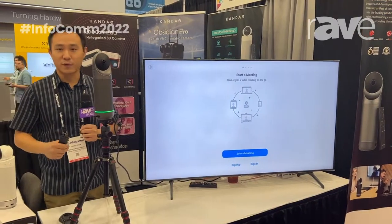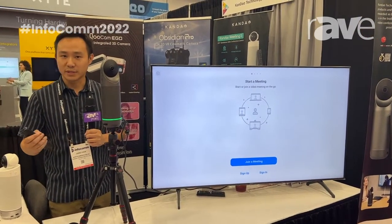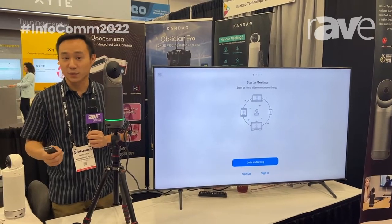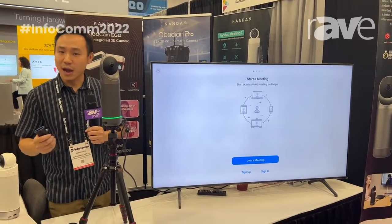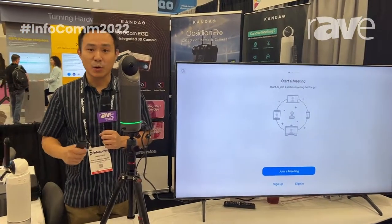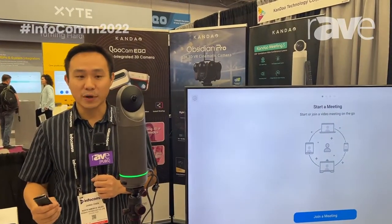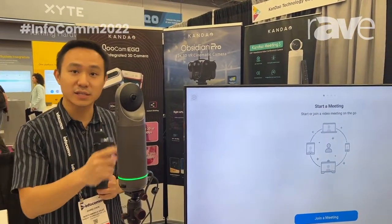This is super powerful for any video conferencing meeting, whether it's in a huddle room, conference room, or board meeting. And our newest feature that we're launching this month is our wireless screen share. You can use either Miracast or Apple AirPlay to cast directly onto the device and show it on the monitor.